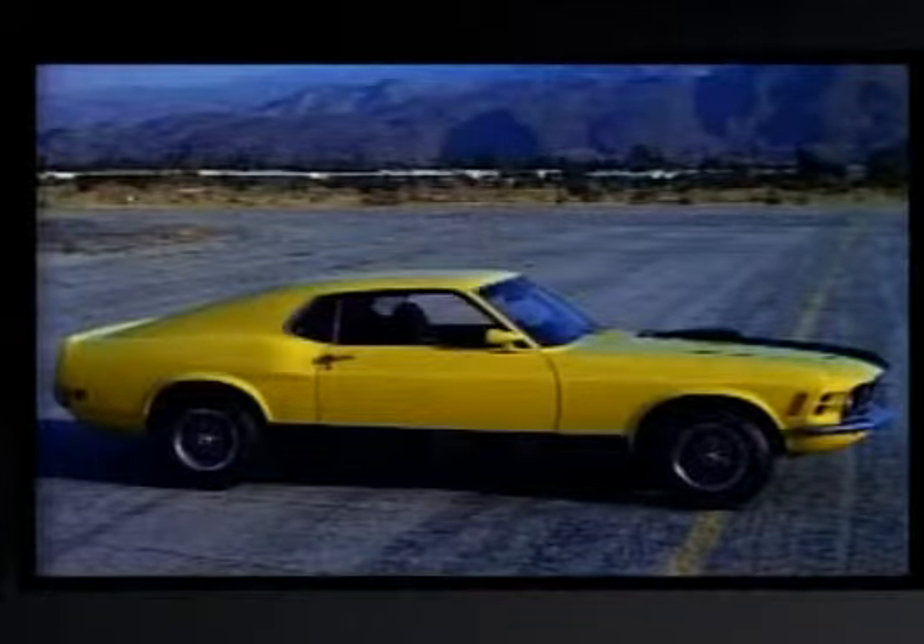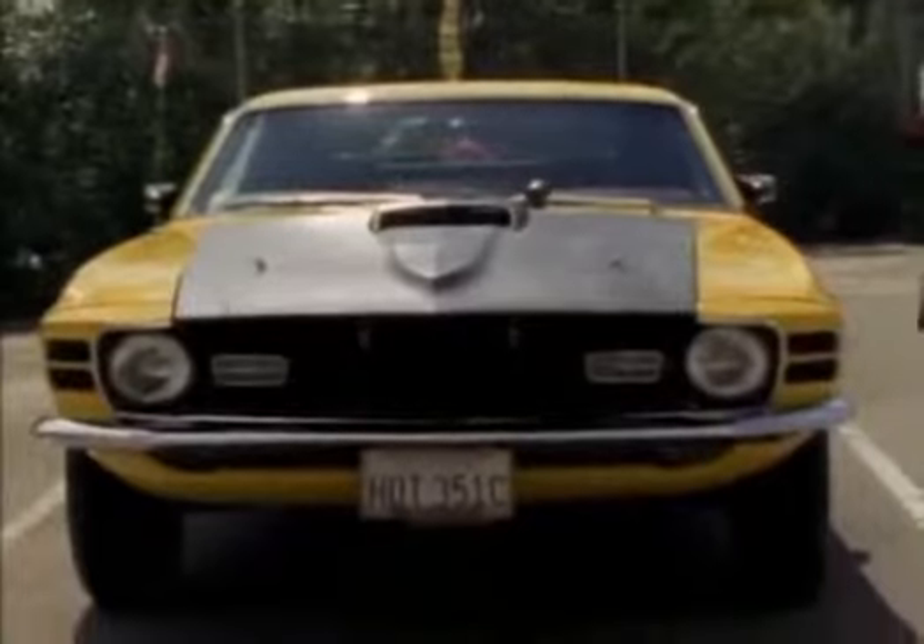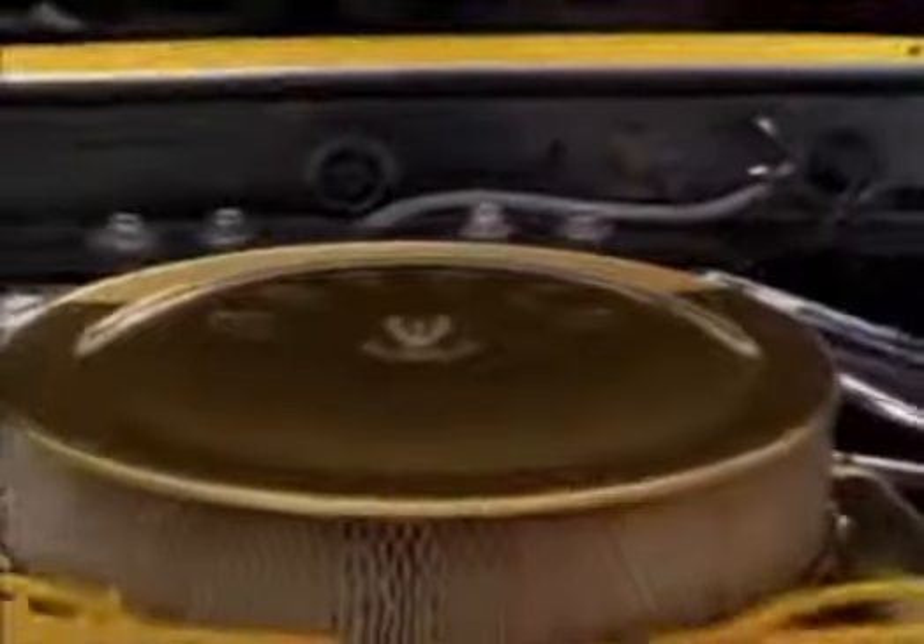In 1970, Mustangs won the SCCA Trans Am Championship. The 1970 Mach 1 cost $3,271 and weighed 3,240 pounds.